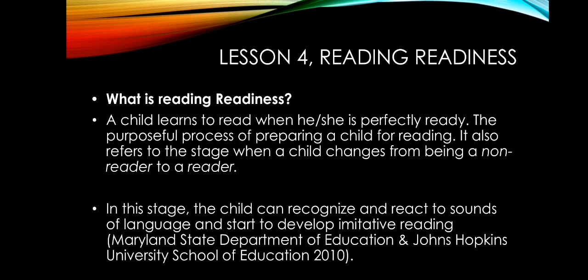Imitative reading is when the child imitates reading behavior. Once the child can recognize sounds and react to sound stimuli, and starts developing imitative reading — copying or imitating reading, even if the child doesn't yet fully understand the words — then the child is already motivated and ready to read, and has achieved a sense of reading readiness.